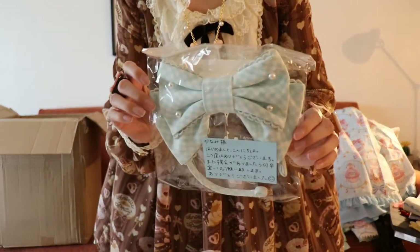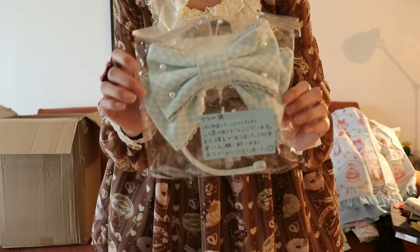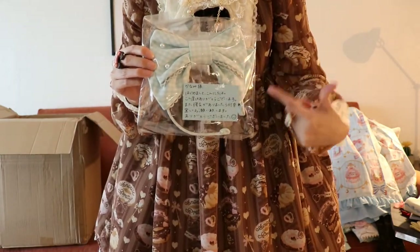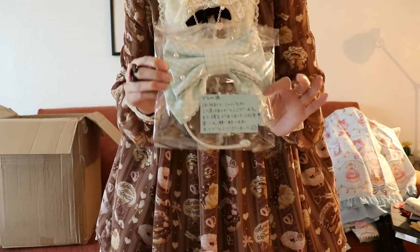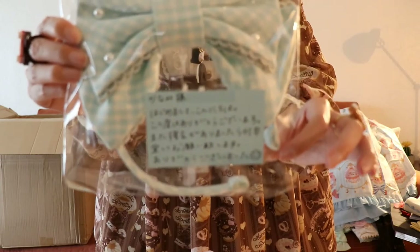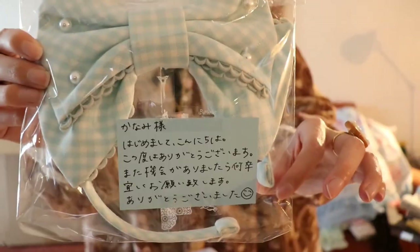Like I said in my other video, I've been really into gingham, so I got this gingham head bow to wear with Honey Cake. I figured I can get those detachable bear ears and wear them in front and have this blue head bow. There's a note from the seller — no clue what it says, but thank you for the kind note.